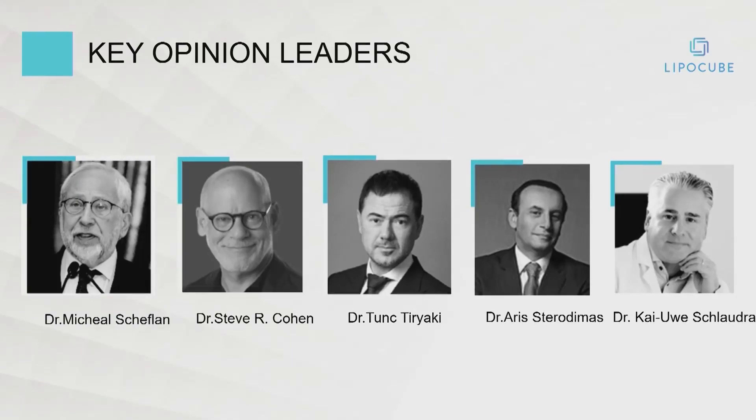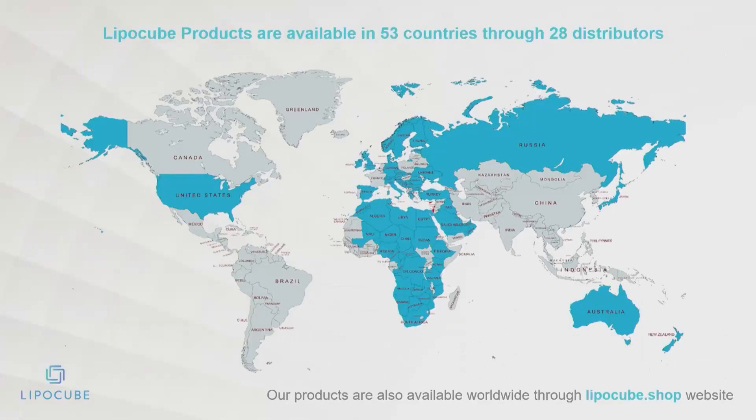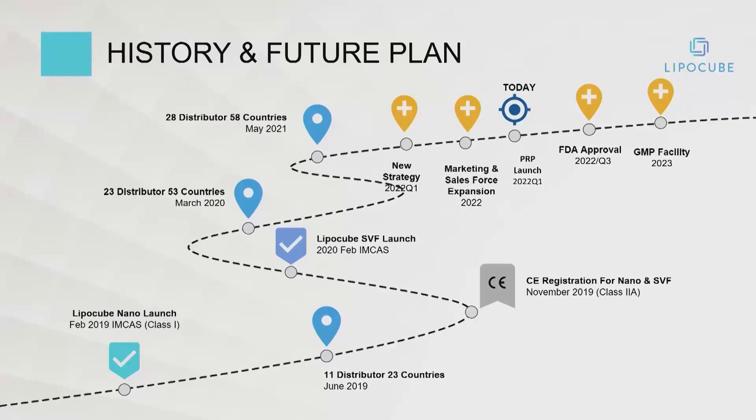We unfortunately lost Michael Schefflin this year, but we have a terrific advisory board, excellent webinars and teaching courses, and worldwide distribution through LipoCube.shop. We started in earnest right after COVID. We're projecting growth, and this is currently without outside investment — all self-investment — and profitable within the first three months.